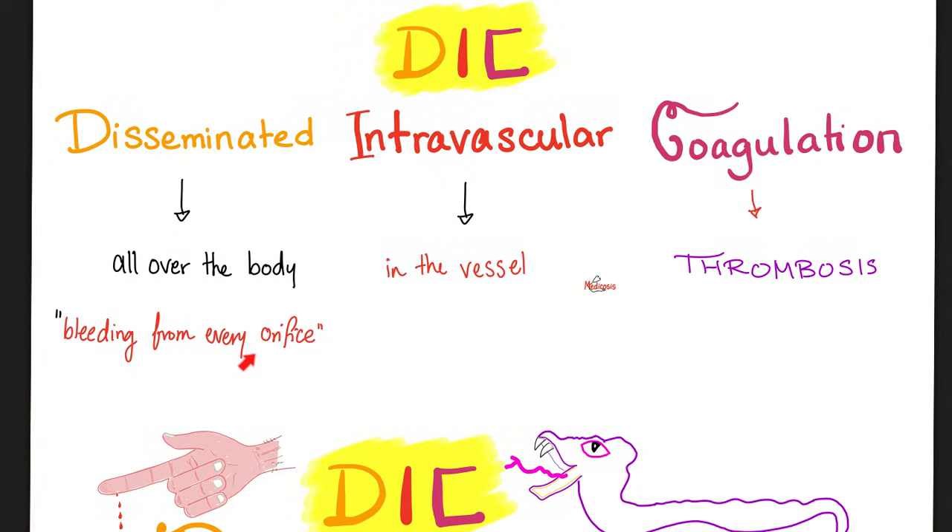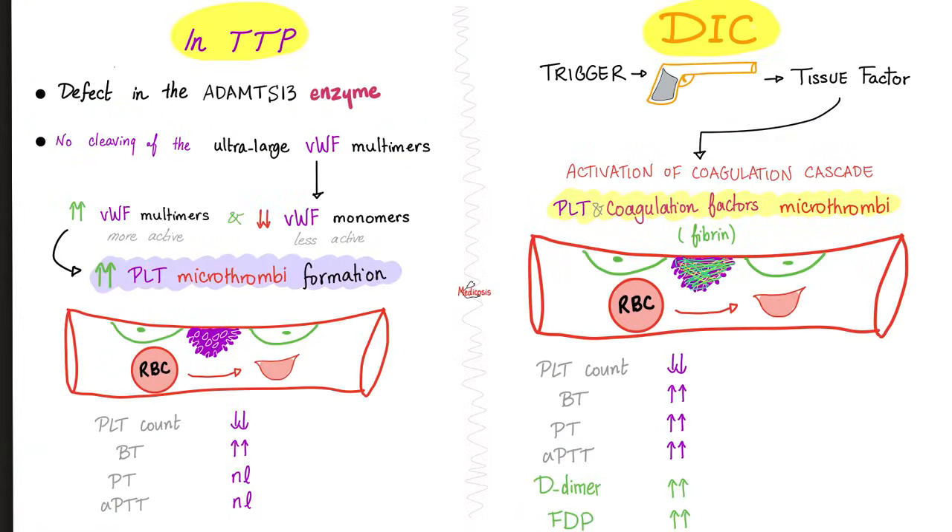All over the body — bleeding from every orifice, bleeding from every wound, bleeding from every scratch, bleeding from every IV site or surgical site. Intravascular: in the vessel, and then in the beginning thrombosis, later bleeding. Do not confuse DIC with TTP because they are different.